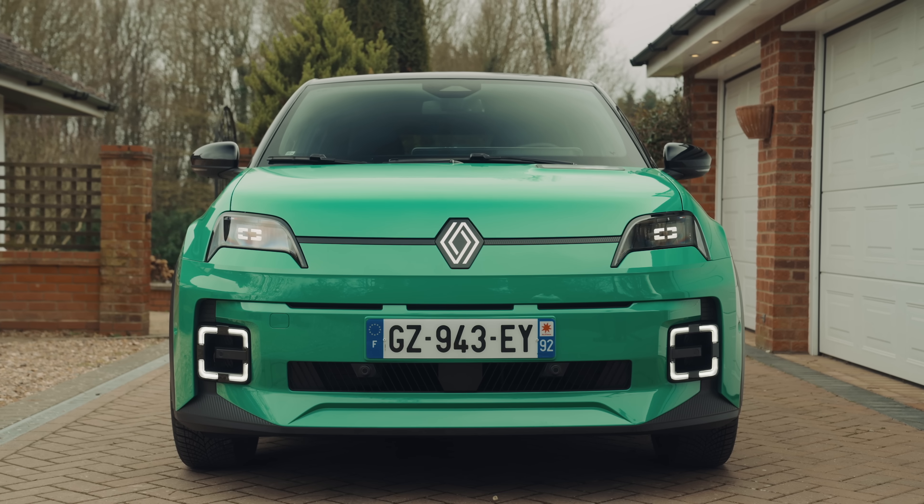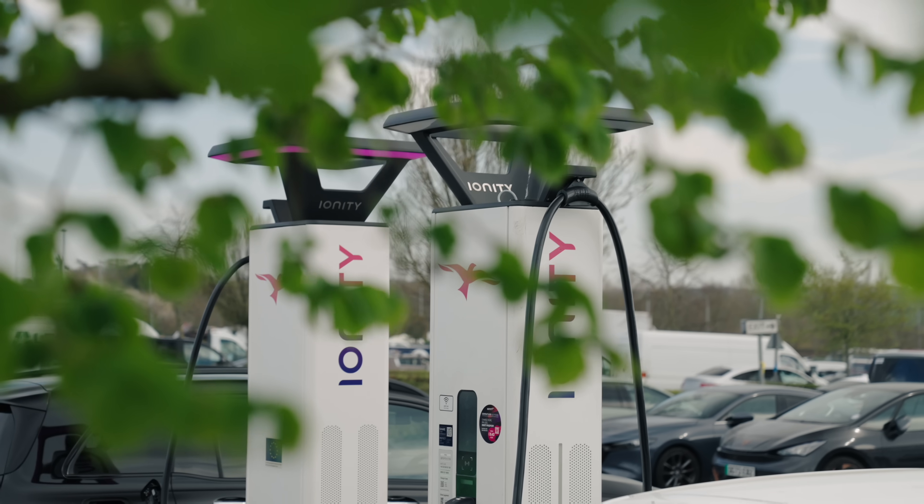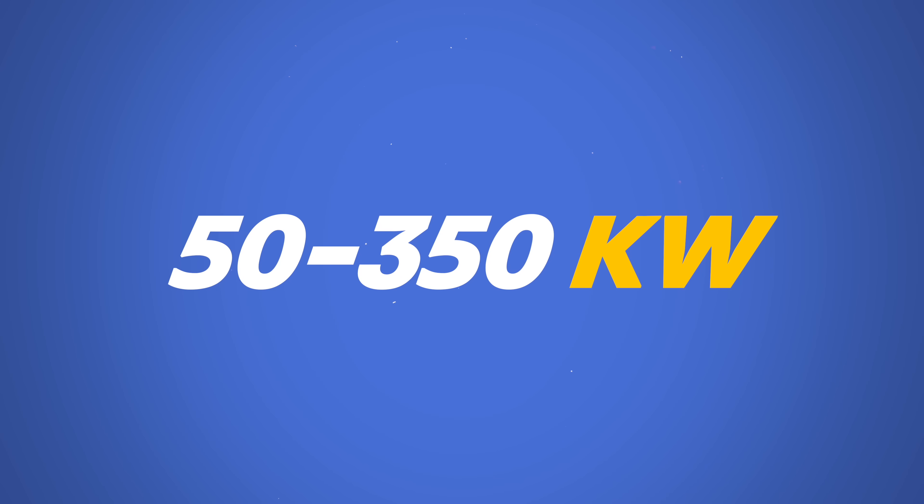But then you have what's called rapid charging, or DC charging from a public charger, which is often between 50 kilowatts and 350 kilowatts, depending on where you go.